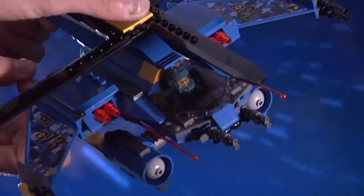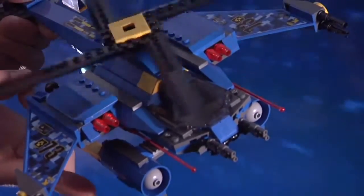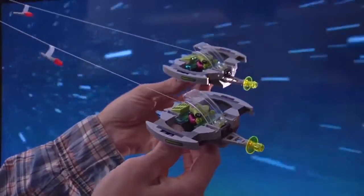Looks like the alien defense unit is re-strategizing. Time for the jet copter to show these intruders some fierce flick-fire missile action. Hurry up! They're zigging, they're zagging! Two different hits! Pow, that had to hurt, folks!